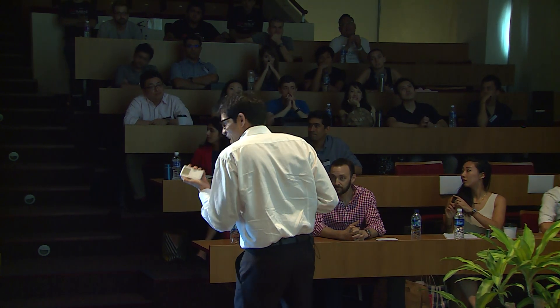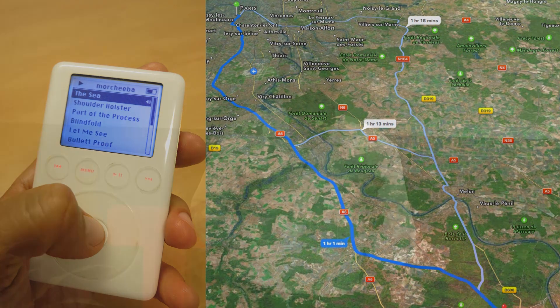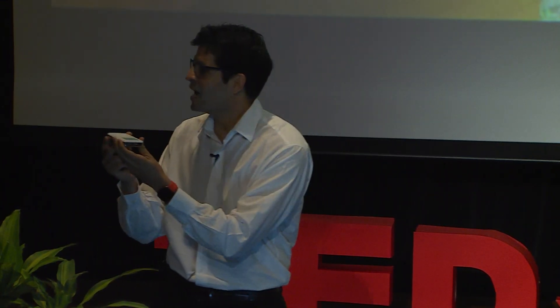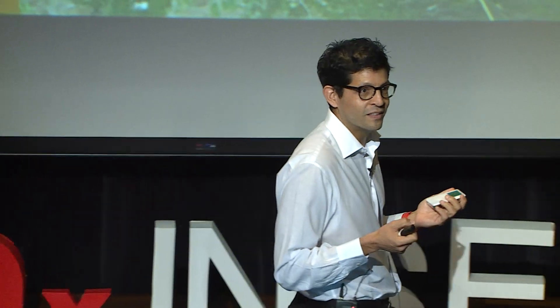My fascination with this device went beyond its new functionality. It was something else that was making my touching it, browsing for music, holding it, and carrying it — something special. What was it? Was it the technology that this thing had? Not enough. There was something else about it.